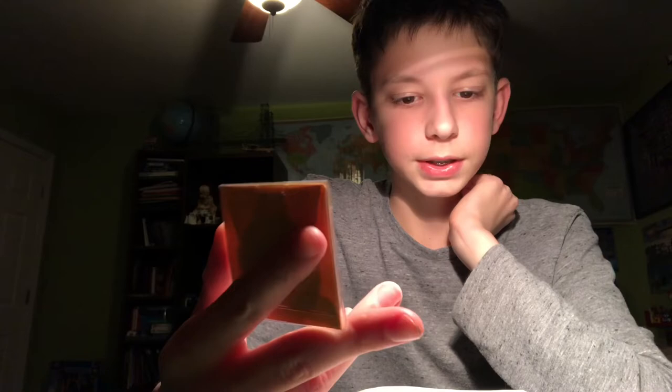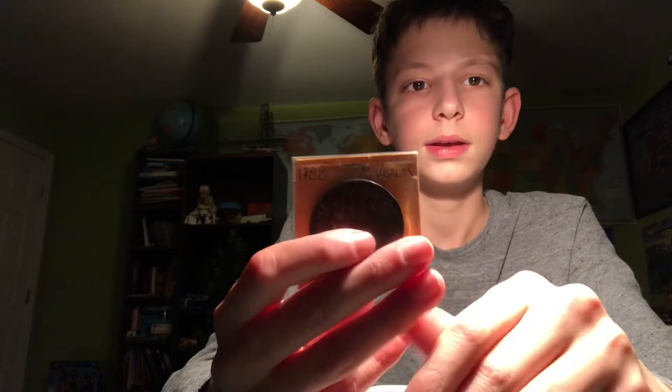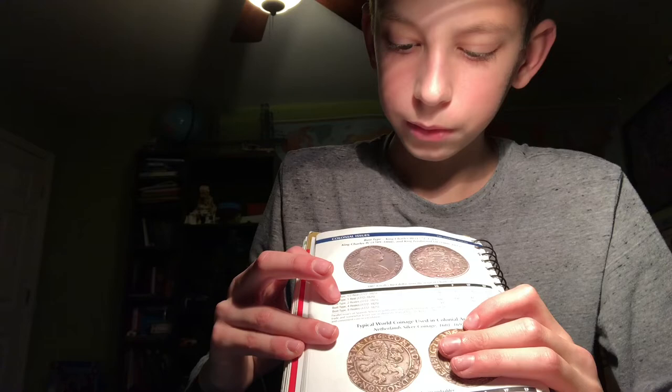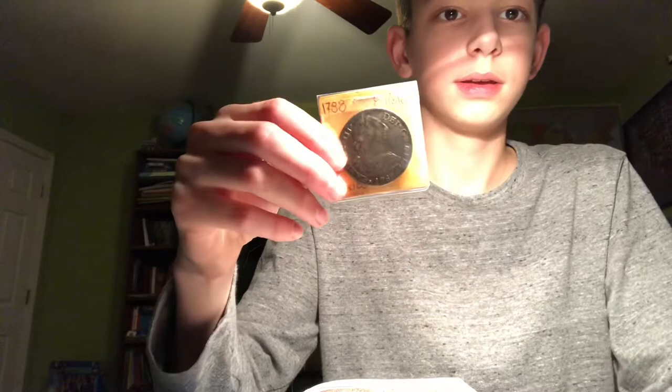This one is from 1788. It's in around very good condition, I'd say — maybe a little bit higher, but very good condition. It's worth about $40. In fine condition they're worth $70, but it could be fine; I think it's a very good. They are in the red book right here. There's also half reales, one reales, two reales, four reales, and eight reales. Here is what the back looks like — it's a pretty nice coin, better on the back than on the front.